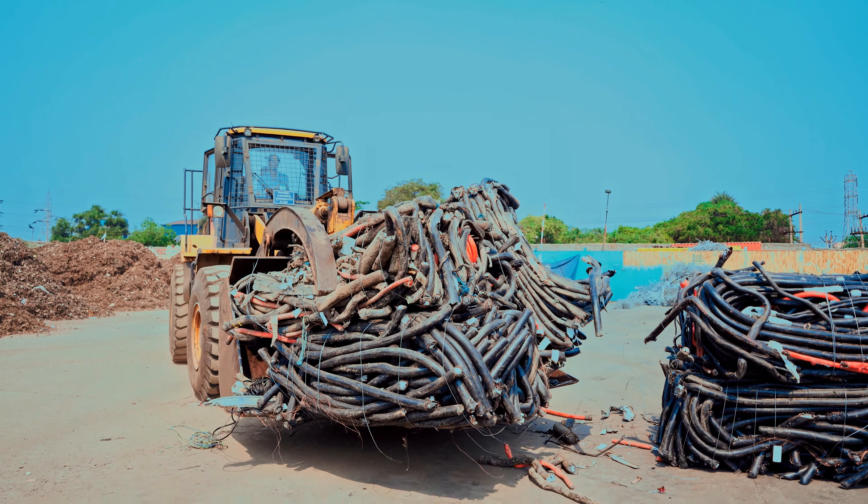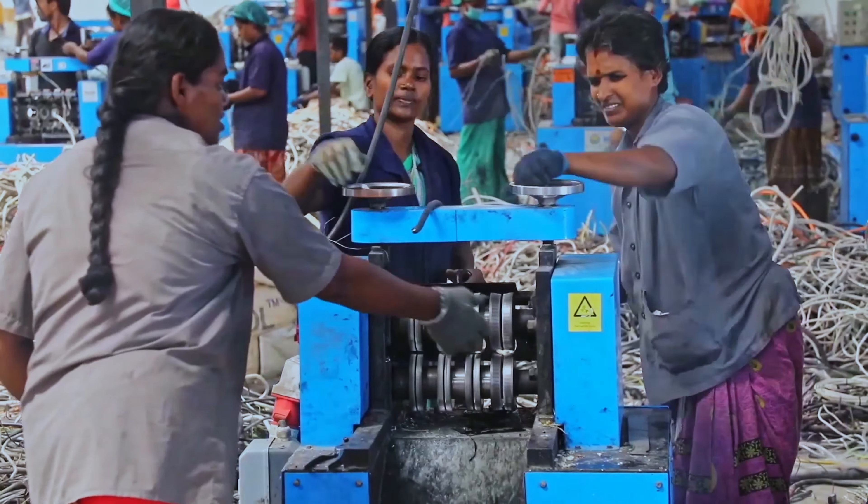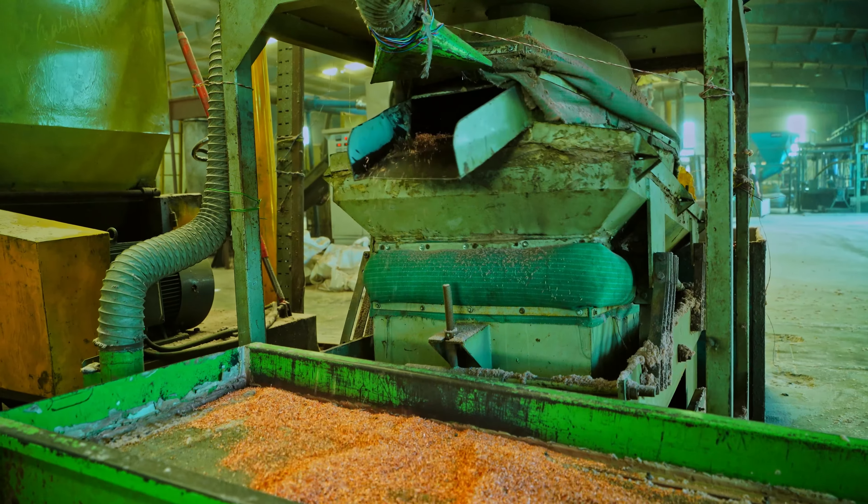After sorting, segregation and peeling, cable scrap is sent to the granulation line for separation of plastic from copper.